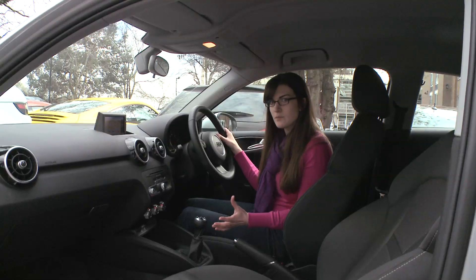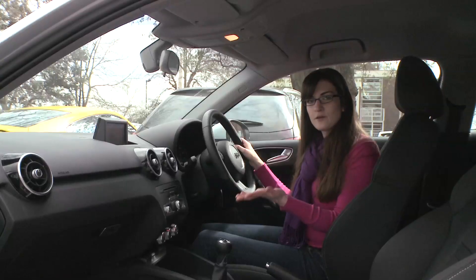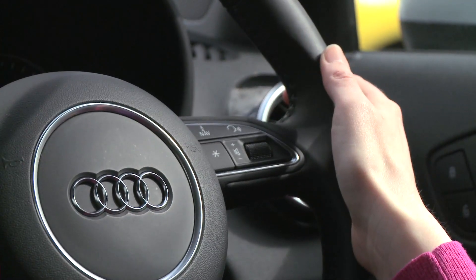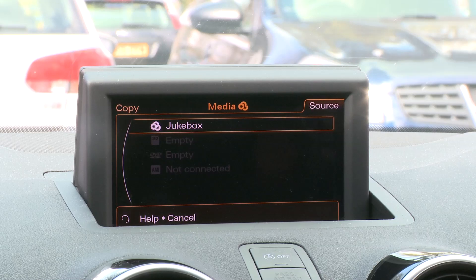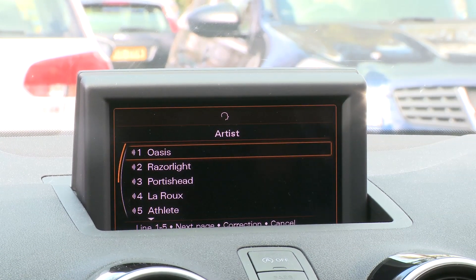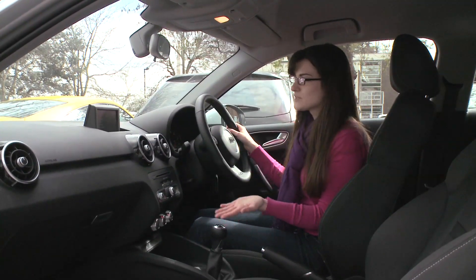It can get a little bit confused sometimes. The thing I notice it on the most is the jukebox function — for example, if I want to listen to Air, I go to media, then to artist, and say 'Air.' It doesn't always come up on the screen, which is a little bit annoying, but generally it's quite good.